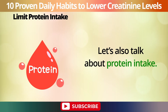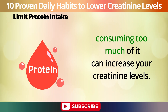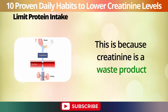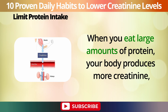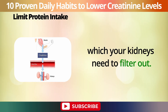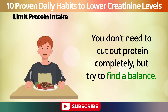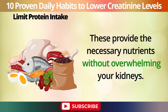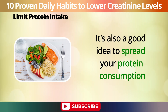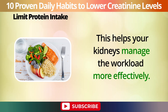Number 8: Limit protein intake. While protein is an essential nutrient for your body, consuming too much of it can increase your creatinine levels. This is because creatinine is a waste product that results from the normal breakdown of muscle tissue and protein metabolism. When you eat large amounts of protein, your body produces more creatinine, which your kidneys need to filter out. To prevent this, it's important to moderate your protein intake. Opt for high-quality protein sources like lean meats, fish, eggs, beans, and legumes. It's also a good idea to spread your protein consumption throughout the day, rather than eating a large amount in one sitting, to help your kidneys manage the workload more effectively.